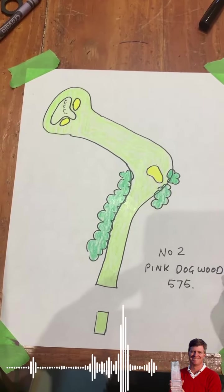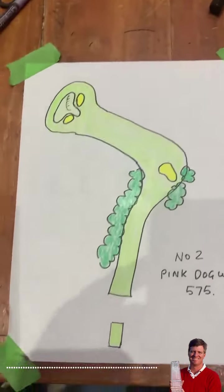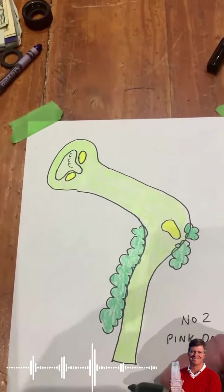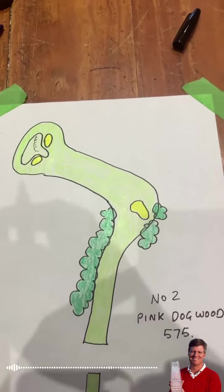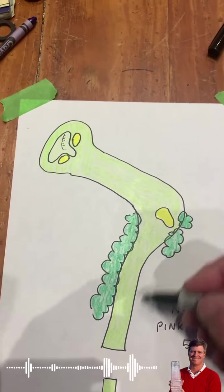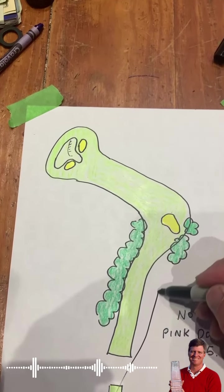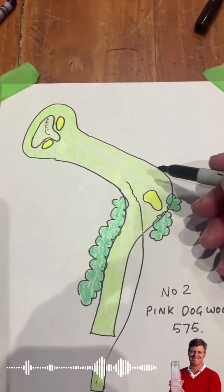Number two at Augusta is Pink Dogwood. Par five, very reachable. I've kind of drawn this here. There's a bunker out on the right at about 290, 300 yards, but everyone's trying to get this ball to get in this gap and get it to run down this hill.